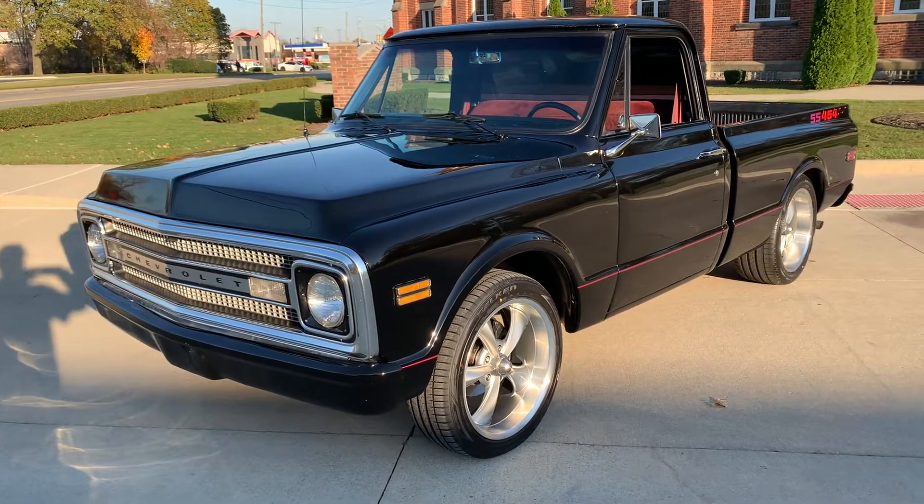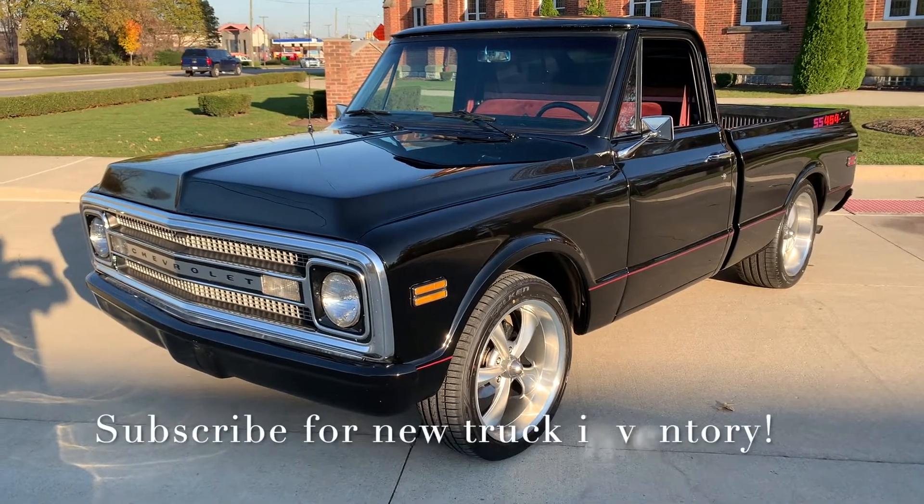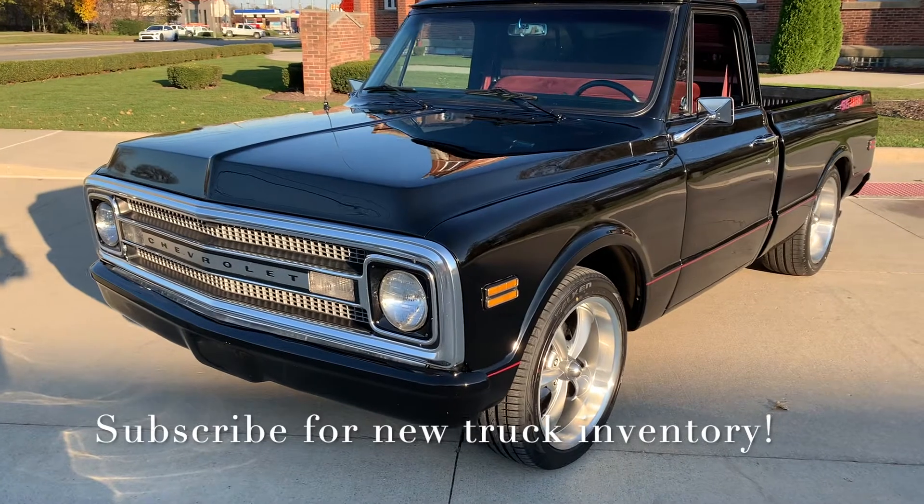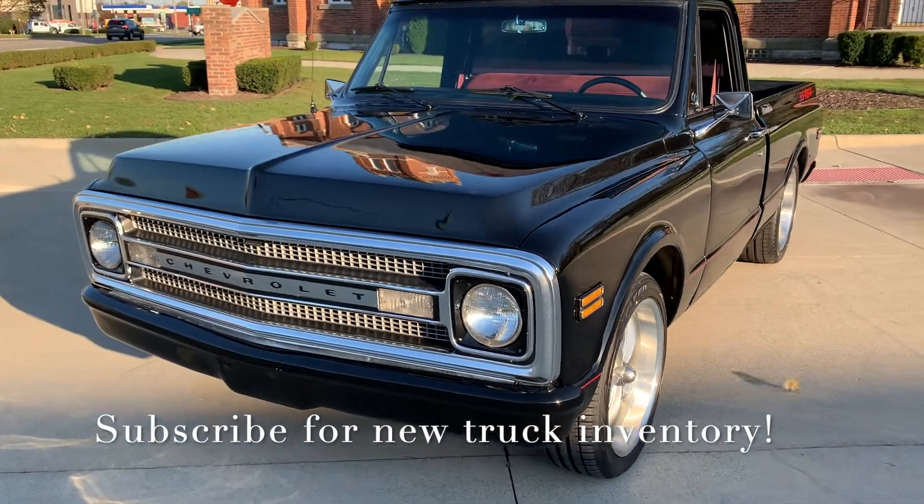Hello everyone, Dave here from Showdown. Let's take a little walk around this 1969 Chevrolet C10 short bed Chevy we just got in. Beautiful truck, black with a burgundy bench seat interior.